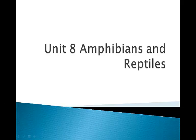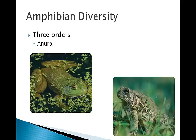Amphibians and Reptiles Part 2. Amphibian diversity. There are three orders of amphibians. The first is Anura, which contains about 4,000 species of frogs and toads.